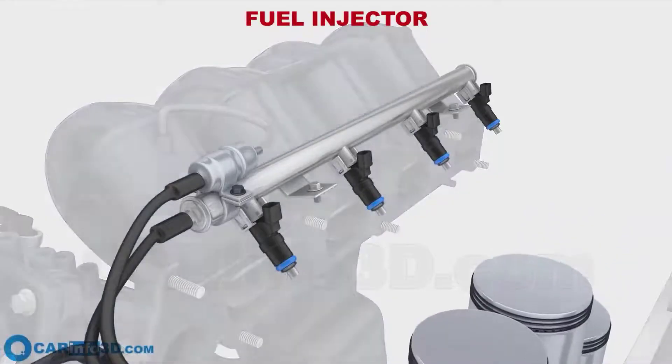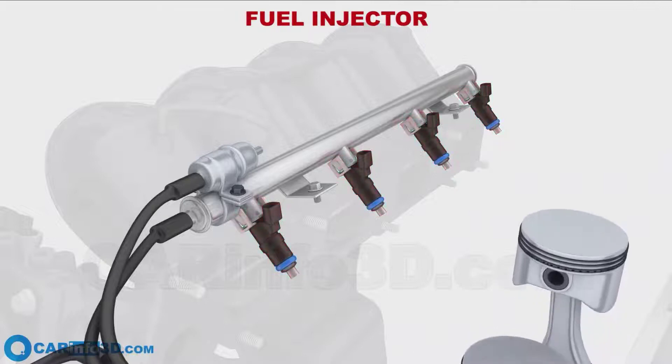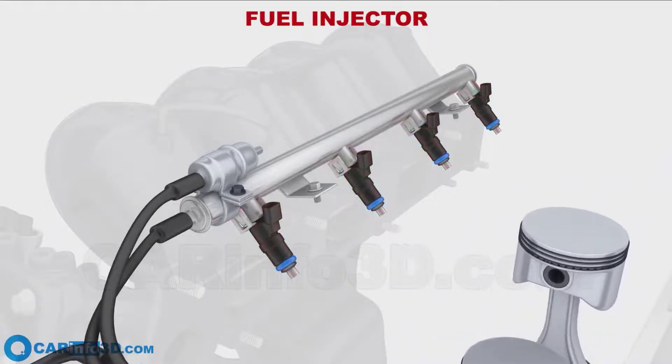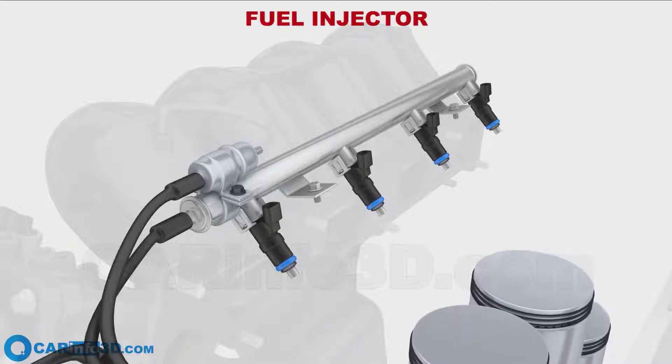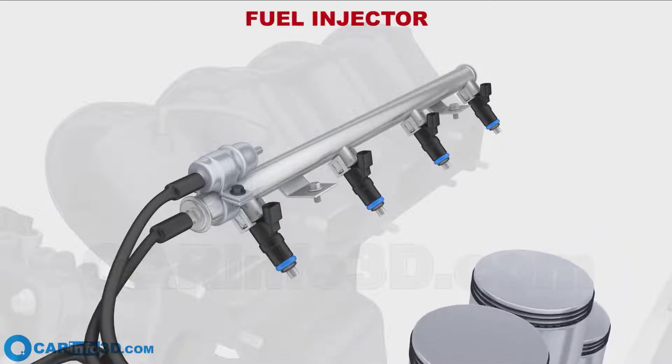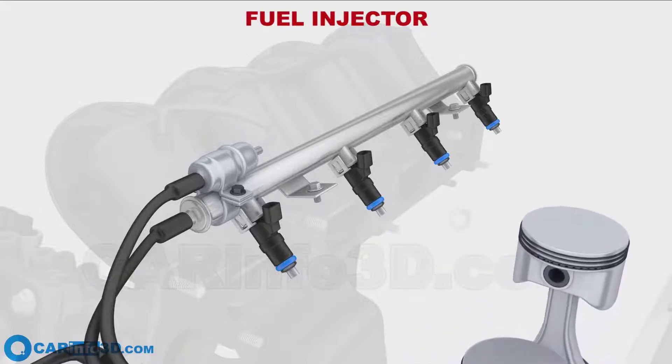When the engine is cold, the ECM adjusts the fuel mixture to be richer than normal to prevent stalling and stumbling. And when the engine is warm, the ECM adjusts the fuel mixture to be leaner to maximize fuel economy and reduce exhaust emissions.